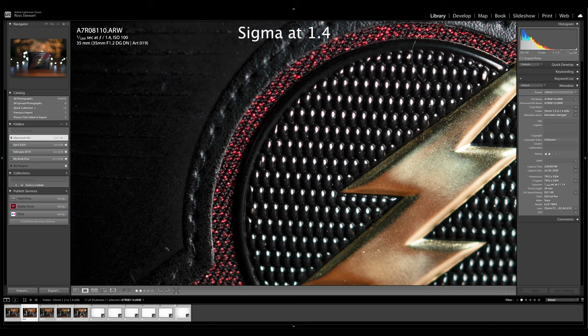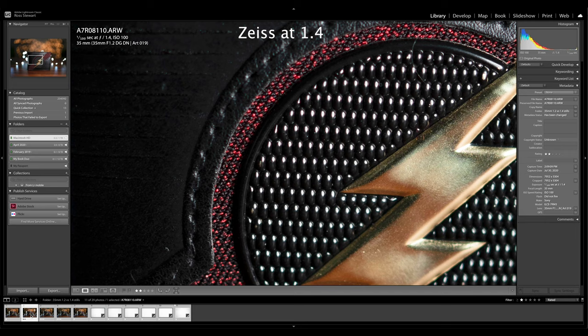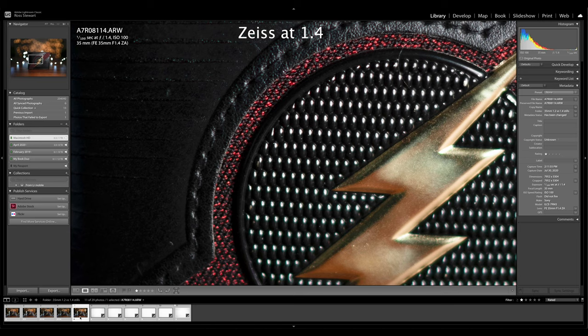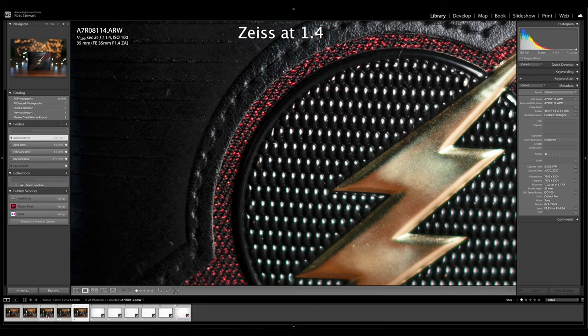Let's compare the Sigma at 1.4 to the Sony Zeiss at 1.4, since that is as wide as the Sony can go. Looking at this, the Sigma is sharper at 1.4 and it's noticeable. They were about the same wide open, but both at f1.4 — wide open for the Sony but not for the Sigma — the Sigma is sharper. That's honestly surprising and pretty cool to see out of a Sigma. Sony Zeiss has a lot of power behind that name, so a little bit surprised to see the Sigma outshine it in this particular category.